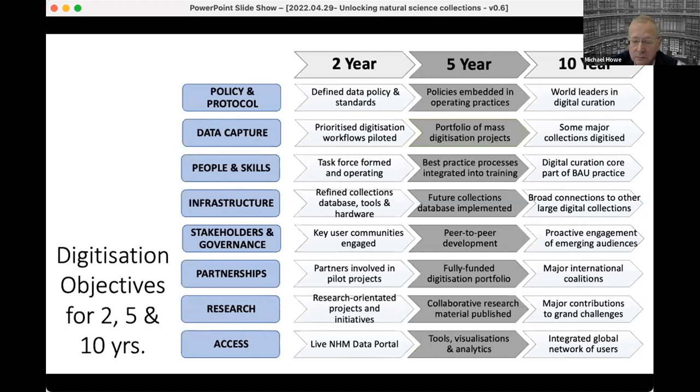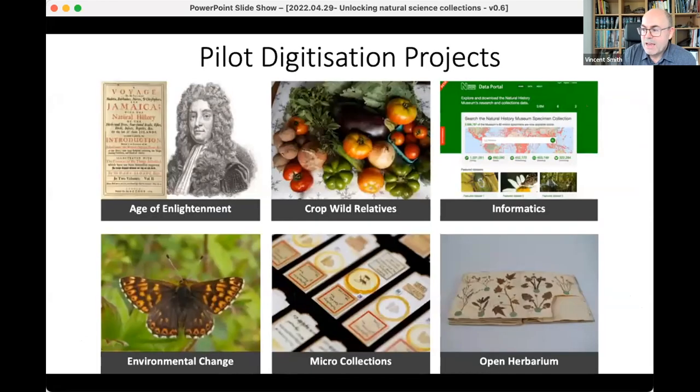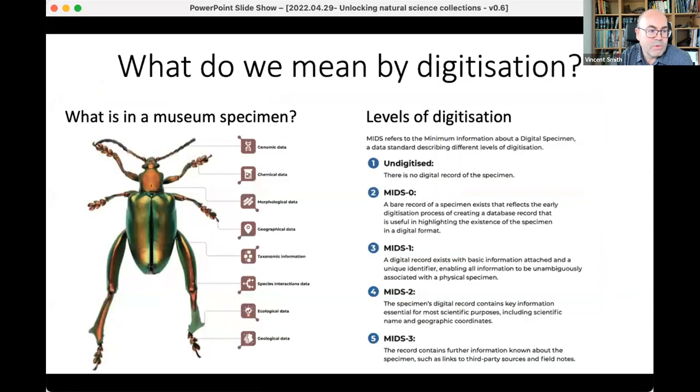This quite transformative programme held true and much of this high-level plan bore fruit. We looked at all the areas we felt we needed to transform to really get fit for digital — which is far more than just the act of digitization. It's about transforming our policies, infrastructure, and people. We put in place a high-level plan and started with some pilot digitization projects. But first, what kind of data are we trying to unlock from those specimens?